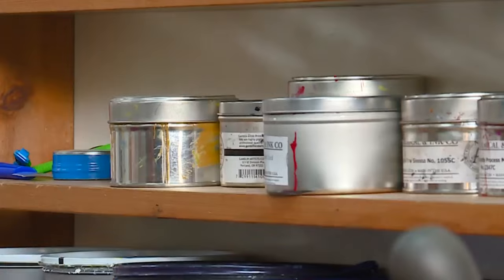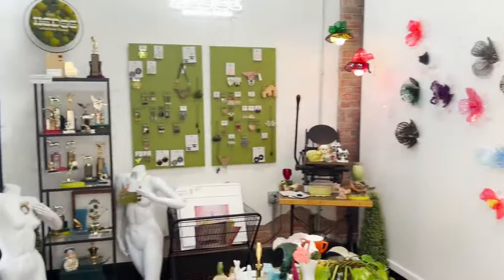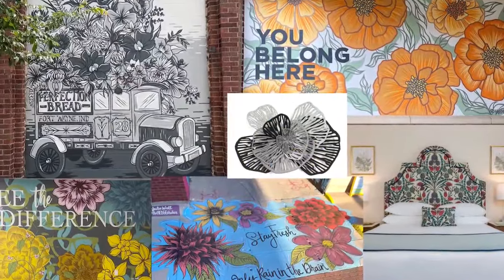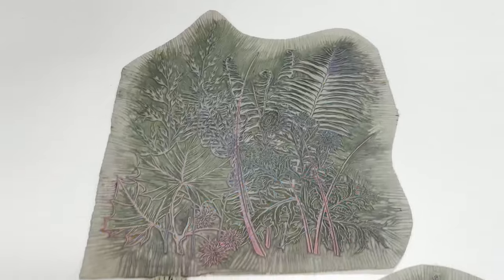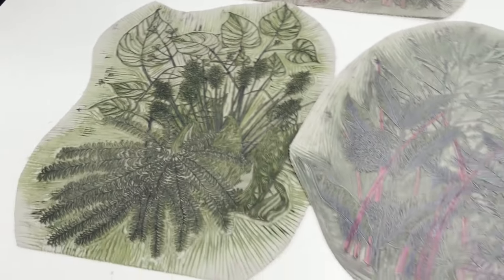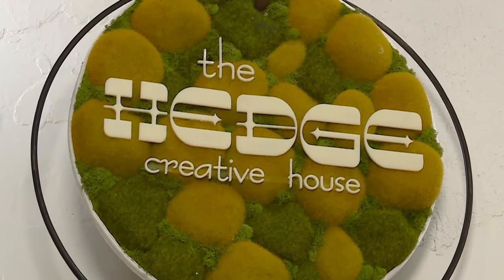Welcome to The Hedge. One step inside Julie Wall's wonderland and you've entered an artist's world. She says she kind of says yes to everything creative — she paints murals for people, does site-specific installations, and is always inspired by nature. She loves the patterns of the botanicals. In this creative house, about 80% of it is workspace.